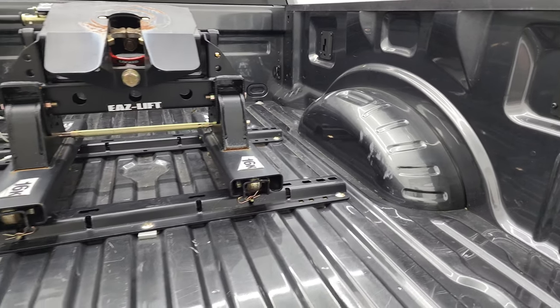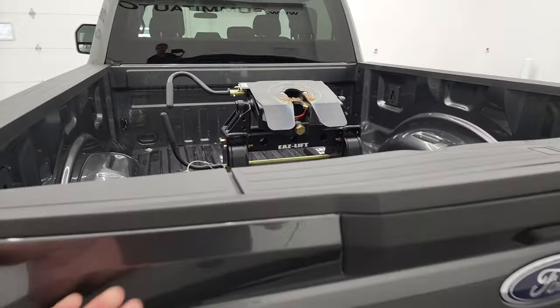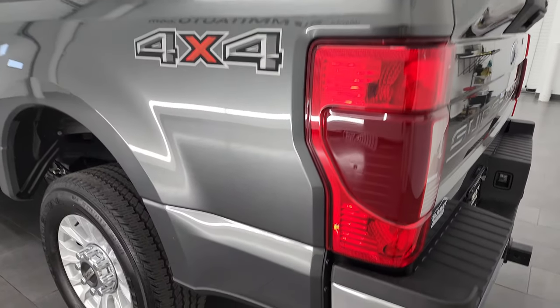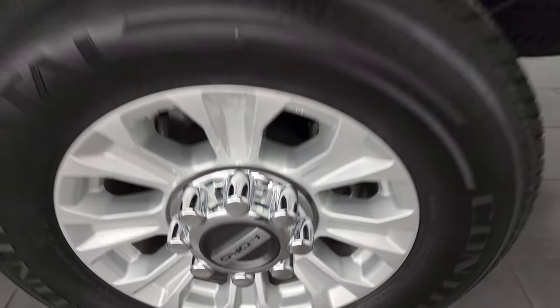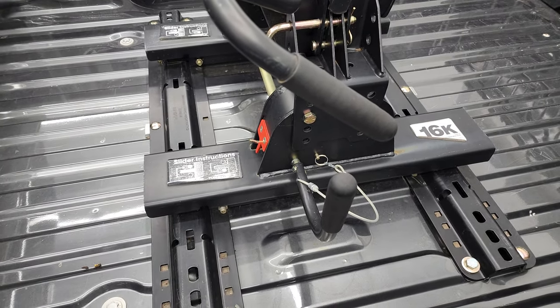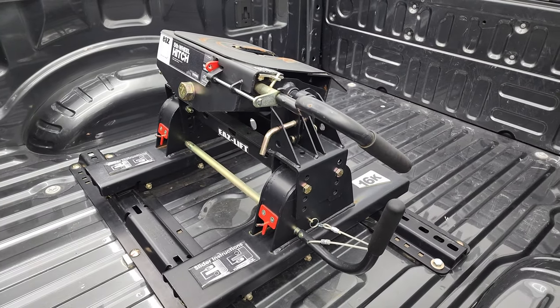This one comes with a 16,000-pound fifth wheel hitch. The bed is in really nice shape — really clean back here. The tailgate shuts nice and solidly. The back rim is in excellent shape as well. The hitch brand is Easy Lift.